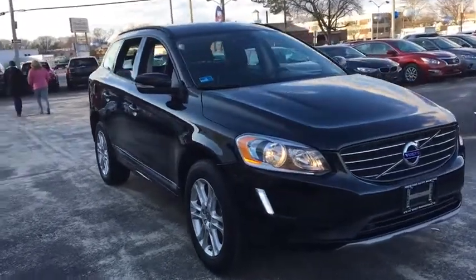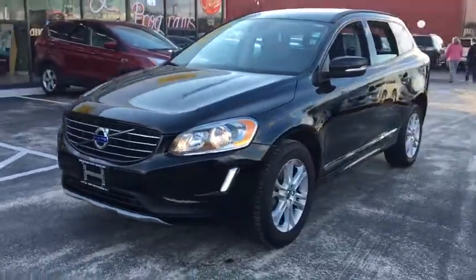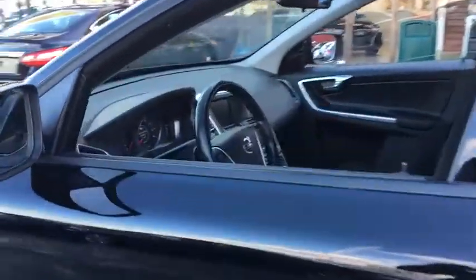The 2016 Volvo XC60. From sidewalks to pathways in the blink of an eye, the XC60 was named a Consumer's Digest Best Buy in the cars, pickups, minivans, SUVs, and hybrids category.